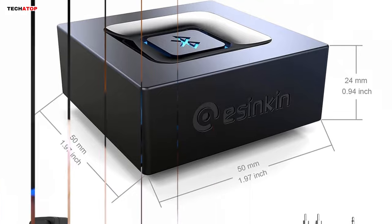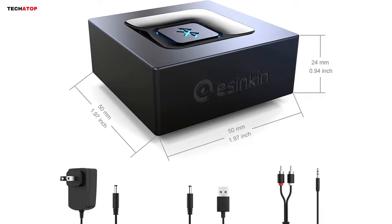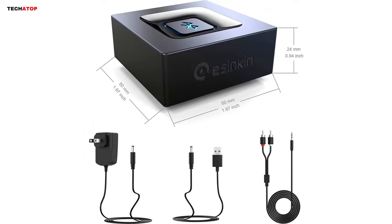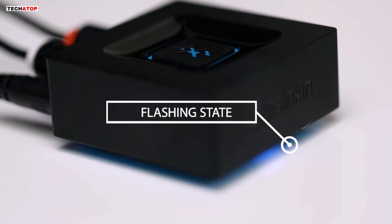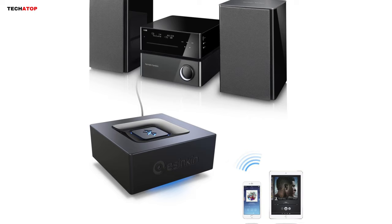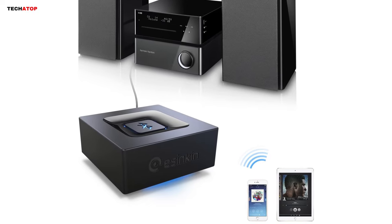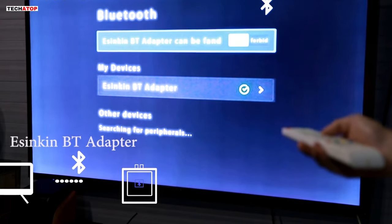Compatible with a wide range of devices including smartphones, tablets, computers, and laptops, this Bluetooth audio adapter works effortlessly with any powered PC speakers, home stereo systems, and AV receivers. The sleek black design and compact dimensions — 1.97 x 1.97 x 0.94 inches — make it an unobtrusive yet powerful addition to any sound system. In summary, the Asyncan Bluetooth audio adapter delivers reliable and high-quality wireless audio streaming with easy setup and broad compatibility.